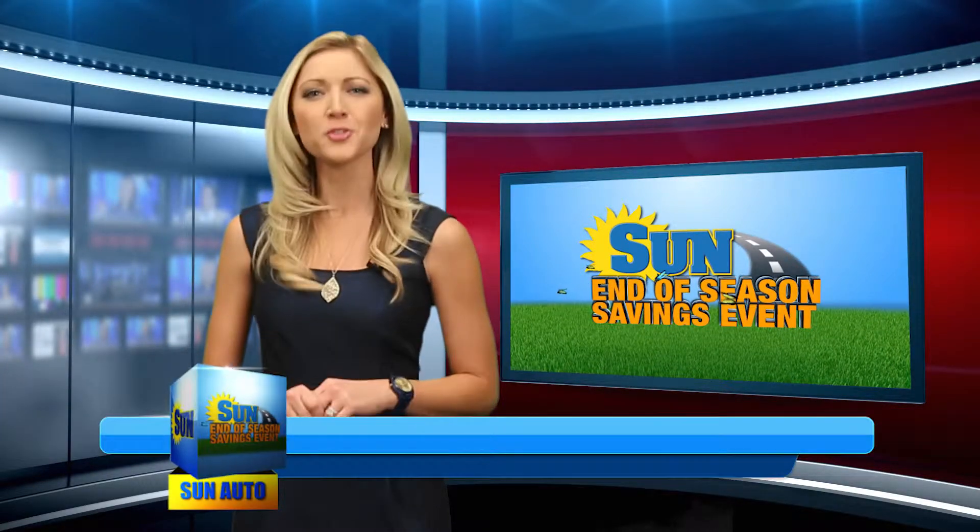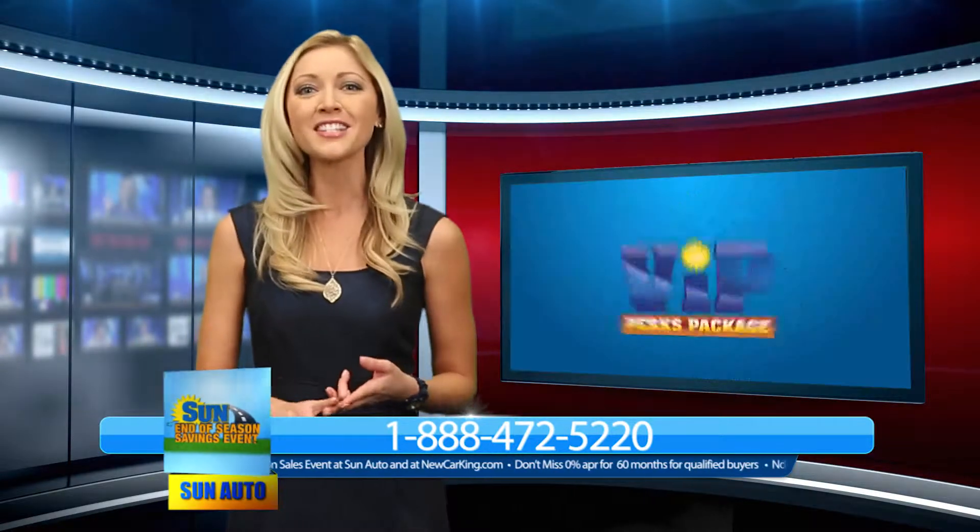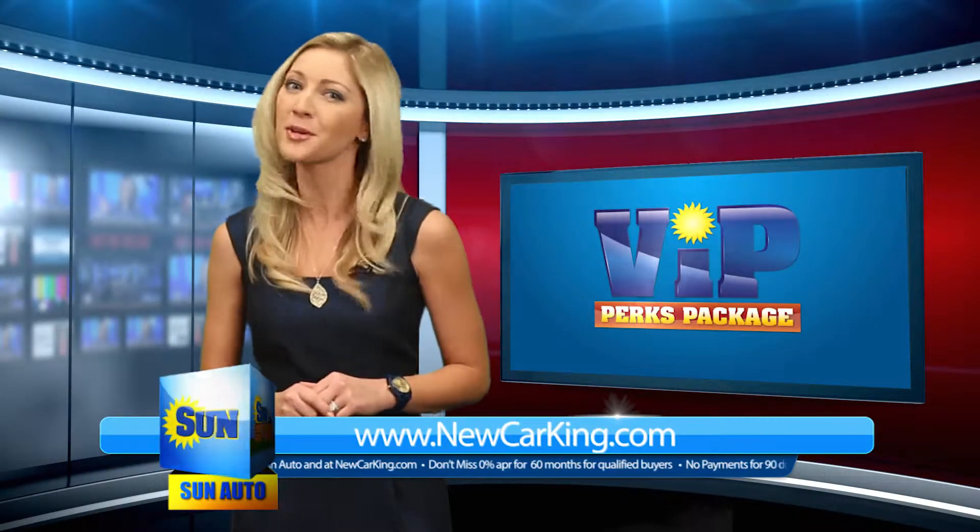You know Sun is the used car king, but we are one of Central New York's premier Chevrolet dealerships. We offer great selection, savings, and of course our exclusive VIP Perks package.